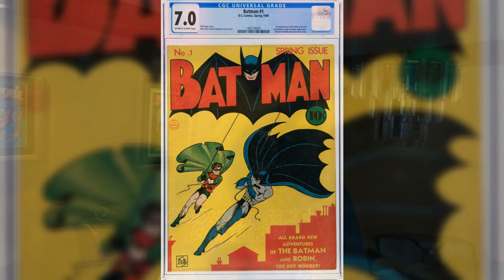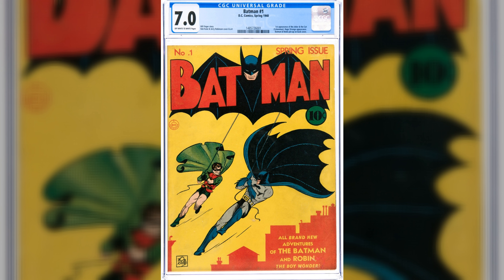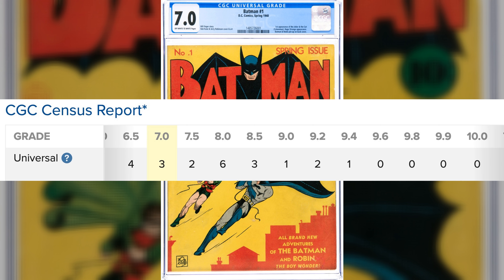At number six, we have the fifth most valuable comic book in the hobby. I'm talking about Batman Comics number one in a sweet 7.0. This copy is among three in grade, with only 15 higher. It features the Joker's first appearance.